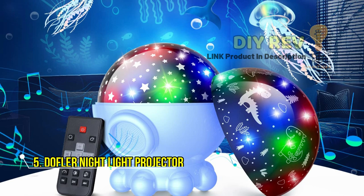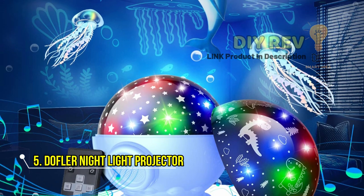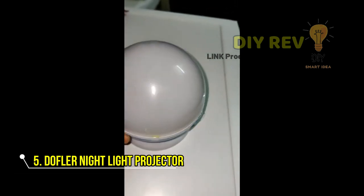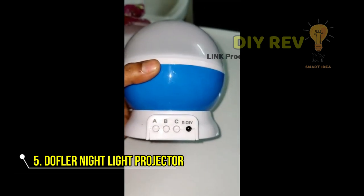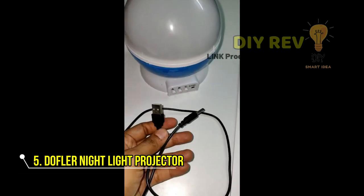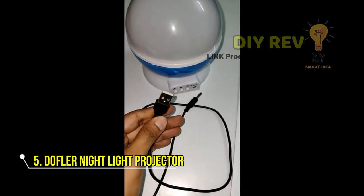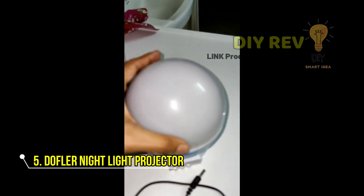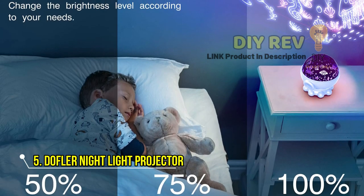5. Doffler Nightlight Projector. The Nightlight Projector OceanStar Nightlight is a unique and fun nightlight projector designed for kids' rooms. It features 360-degree static rotation and 3 projection films, including an ocean, starry sky, and dinosaur theme, offering a variety of options for a magical and educational experience.